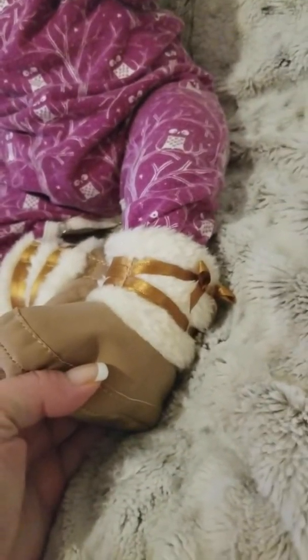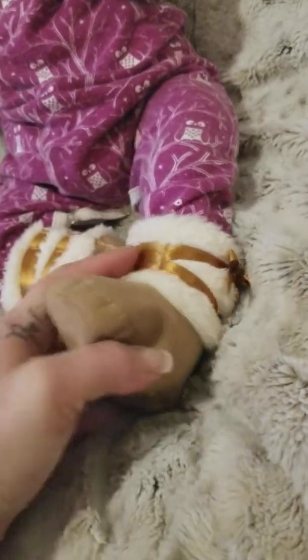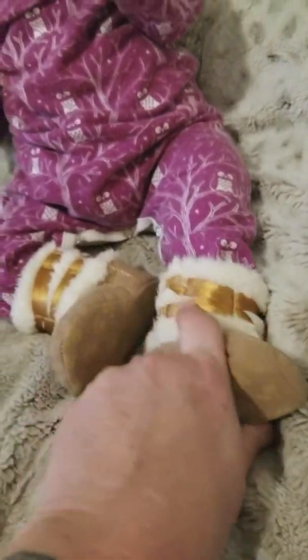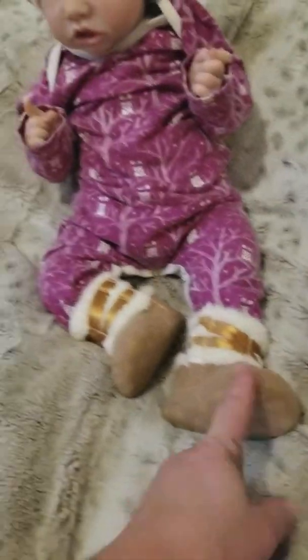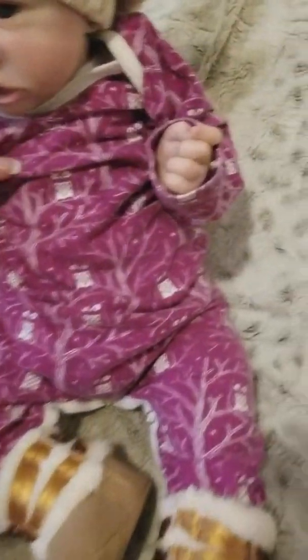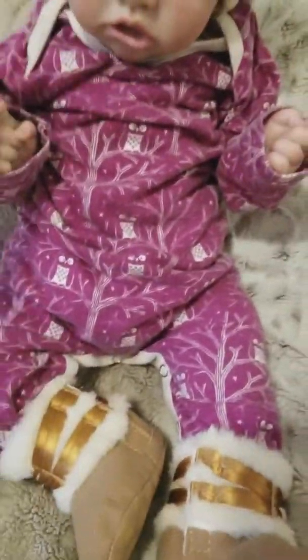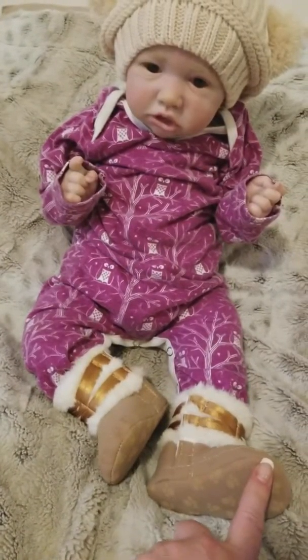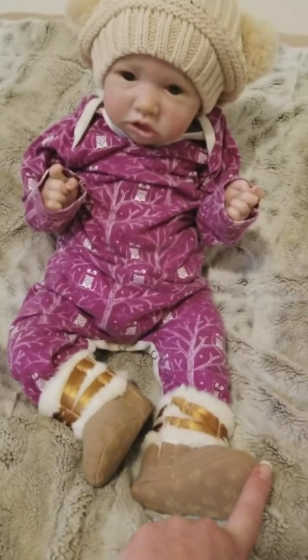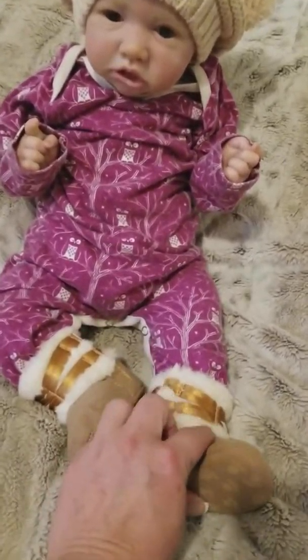What I find fun is getting the mail. I'm kind of waiting for the mail. Some of this stuff is coming from overseas, so it takes several weeks. Some of it comes quick. Sometimes I'll order a few things and almost forget what I ordered, and then I'll get like a little surprise in the mail, which I just find fun.